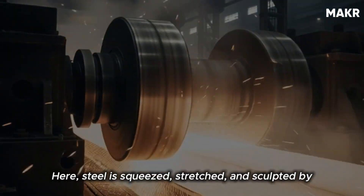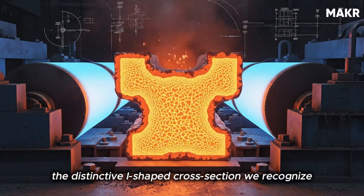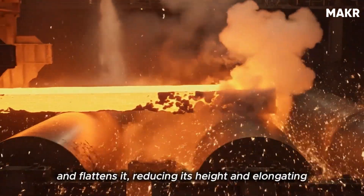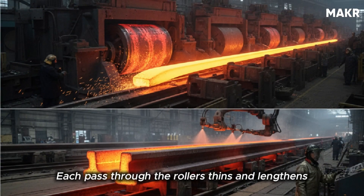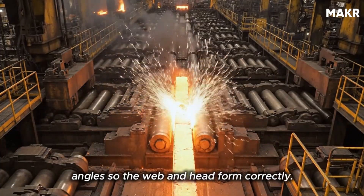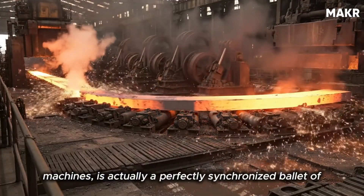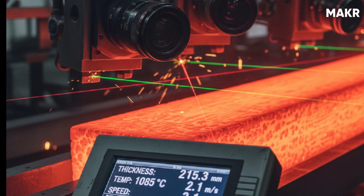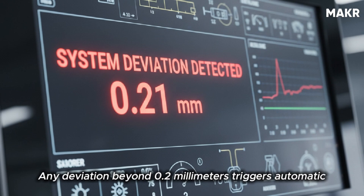Here, steel is squeezed, stretched, and sculpted by rotating rollers weighing several tons each. The goal is to reduce the bloom into the distinctive I-shaped cross-section we recognize as a rail. The first roughing stand takes the thick bloom and flattens it, reducing its height and elongating it rapidly. Each pass through the rollers thins and lengthens the steel while maintaining controlled temperature. High-speed cameras and laser gauges track every millimeter, adjusting roller pressure in real time. Any deviation beyond 0.2 millimeters triggers automatic correction.